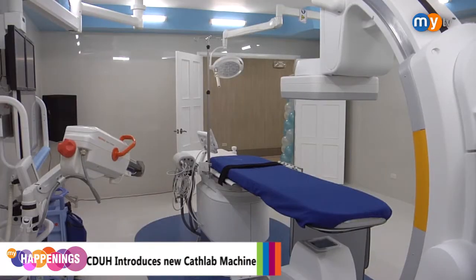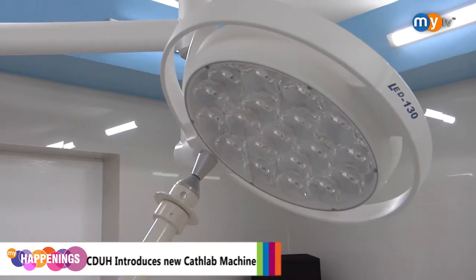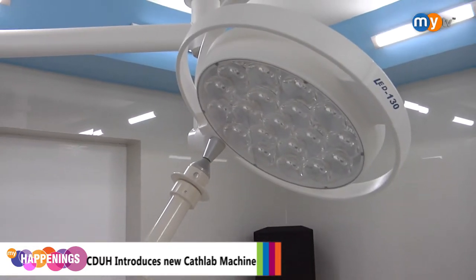Now that Cebu Doctors University Hospital has two cath lab machines, the hospital has lowered the price for the service of the older cath lab machine. It is now as affordable as what government hospitals offer.